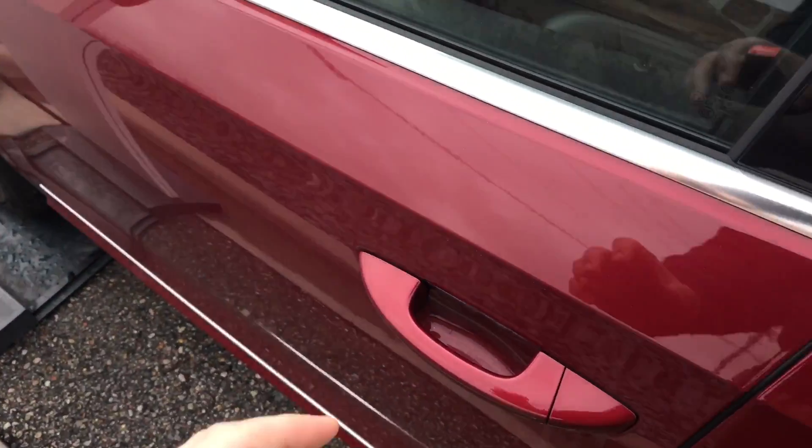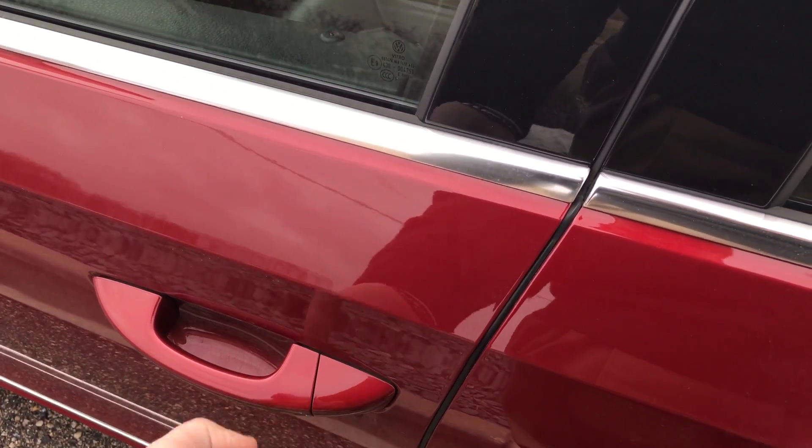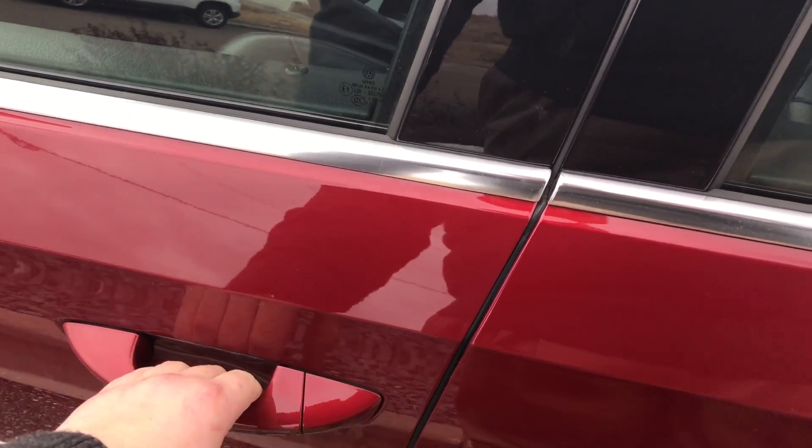This is a one-owner vehicle too. It's going to have keyless entry and push-button start, so all you have to do is touch the handle to lock and grab the inside of the handle to unlock.